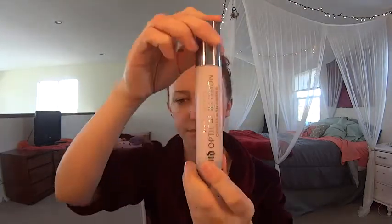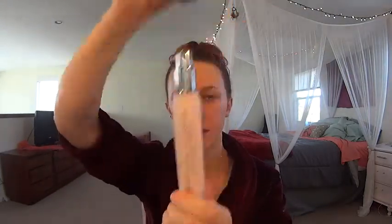I have one of Urban Decay's new primers — it's their Optical Illusion Complexion Primer. It has rose hip and argan oil and is a pore-perfecting primer. It's a little pump, and it's really nice — one pump usually does my whole face.